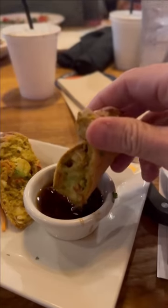Then we split an order of the avocado egg rolls and those were great as well. I should have waited to eat them a little bit though because they were super hot at first. The dipping sauce was good and they were super filling. I had two halves and had to stop because I still had my entree coming.